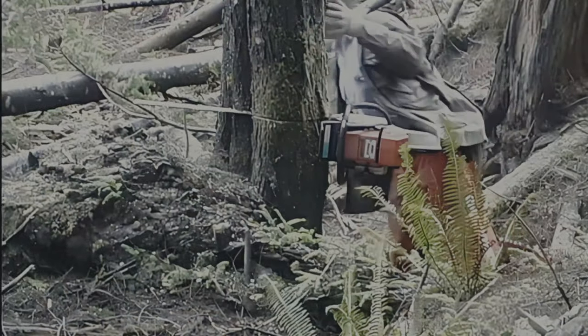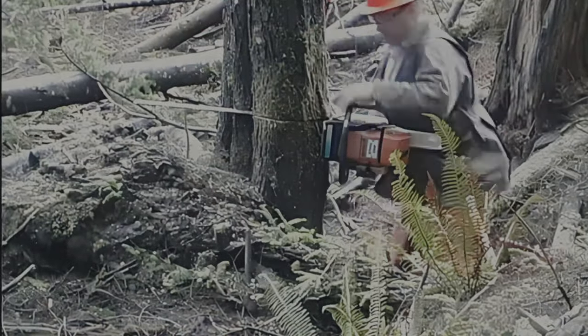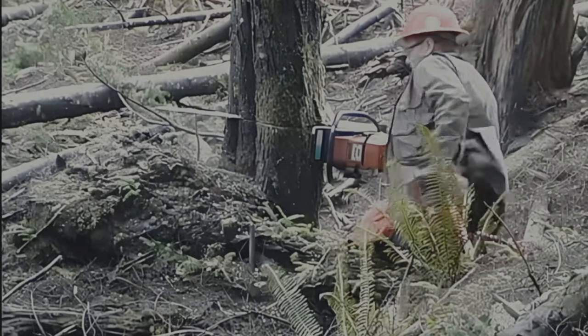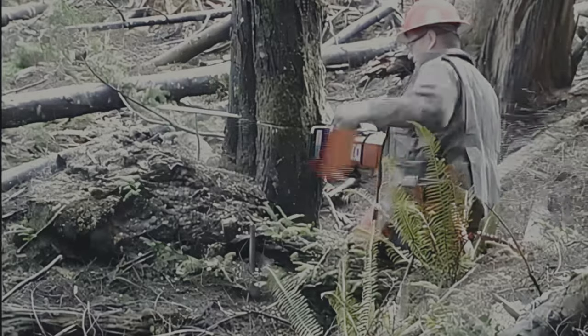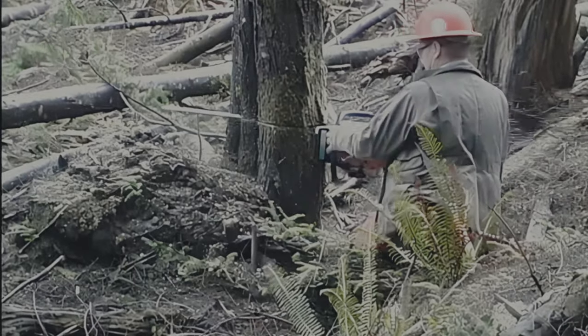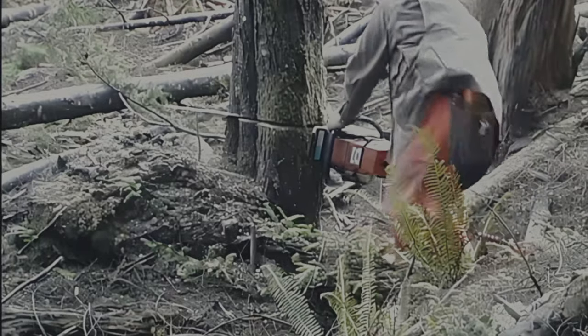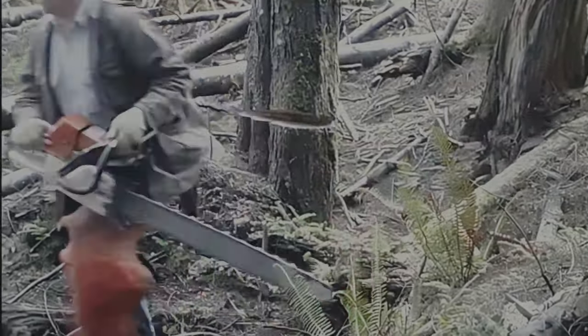To adequately protect you, the chaps must fit properly — the bottom of the chaps must come down to the top of the work boot. Personal protective equipment will not eliminate hazards, but if used correctly, it can at least reduce the seriousness of the injury.